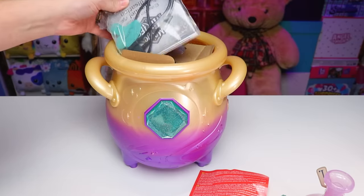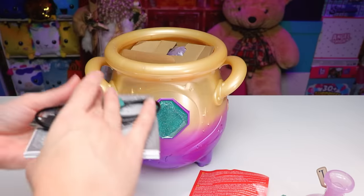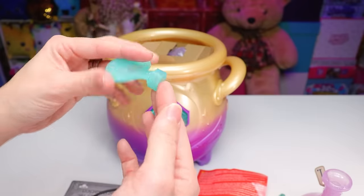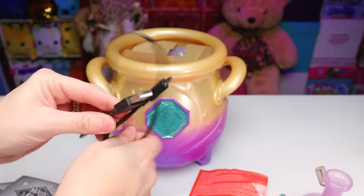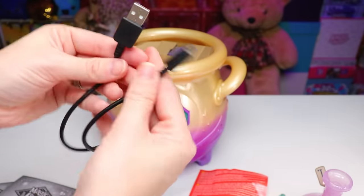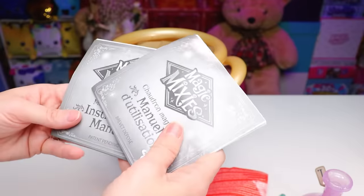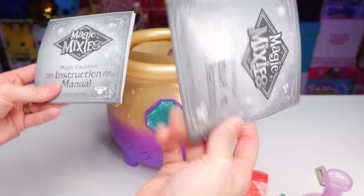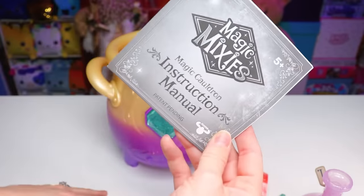Inside this bag we have a bluish aqua colored key — very pretty with embedded silver glitter. Our charge cord, which is a USB-A to a USB micro. And luckily there are two instruction booklets here: one in French because it's Canada and that's our second language, and one in English.